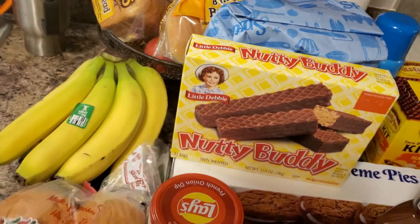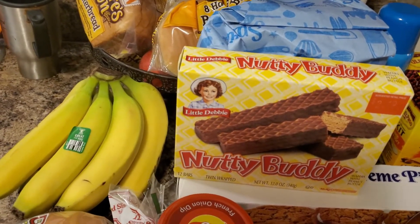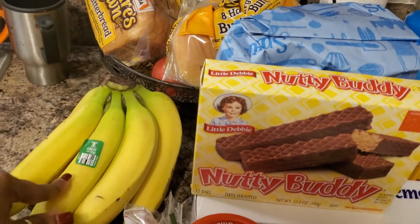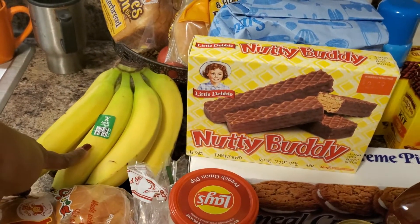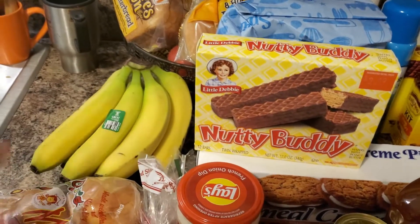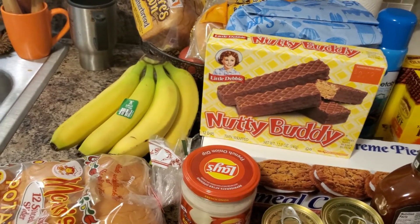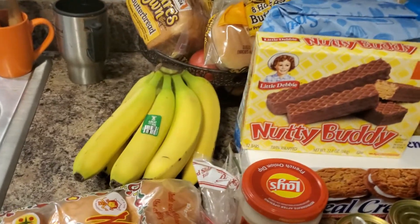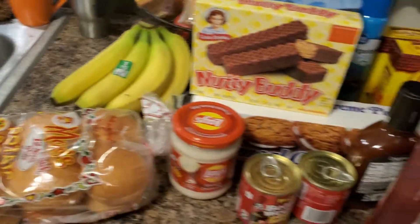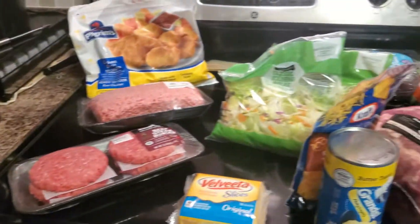I requested bananas from a Walmart grocery order but the person ended up bringing me plantains. I've never had plantains in my life, don't even know what they taste like, and I was not interested in tasting them or keeping them.